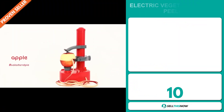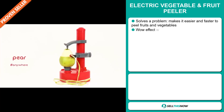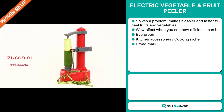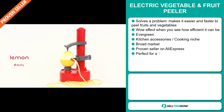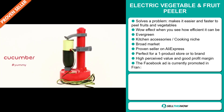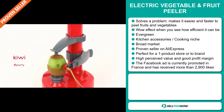Our next product is the Electric Vegetable and Fruit Peeler. Now this is a problem solver. It makes it easy and faster to peel fruits and vegetables. It definitely has that wow effect when you see how efficient it can be. It's an evergreen product, which means you can sell this all year round, and it falls under the kitchen accessory cooking niche market.